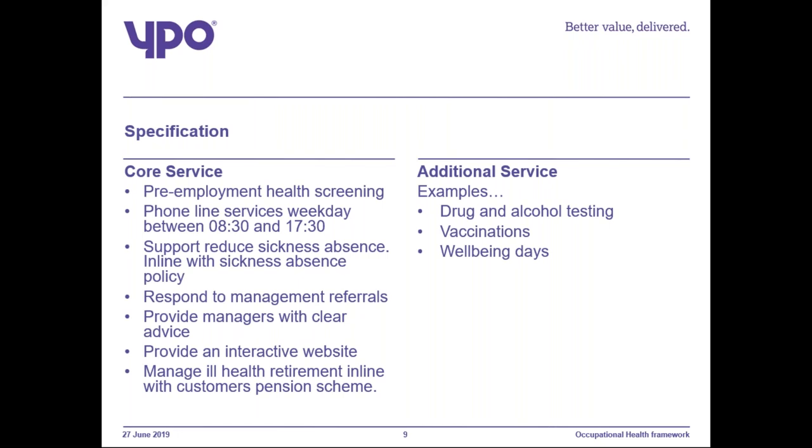Provide advice on supporting employees with a disability. Advise managers on reasonable adjustments, which are clear, explained and justified. Manage ill-health retirement in line with the customer's pension schemes. Provide regular statistics reports and comprehensive management information to meet customer needs, being flexible about the timing of reports to meet customer expectation.